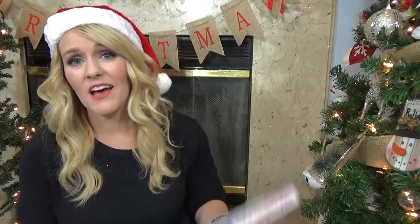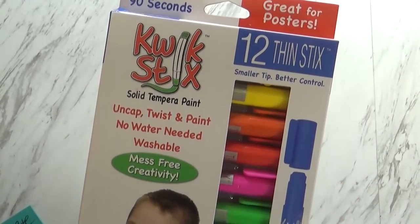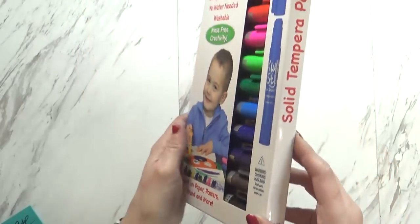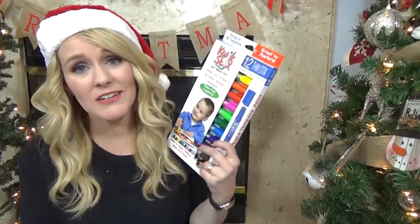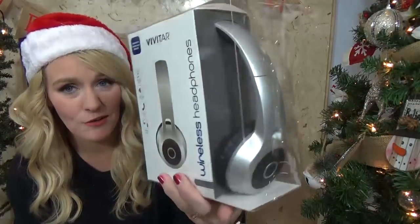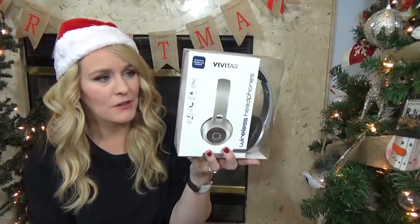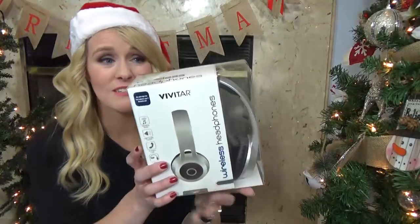Now moving on to the Something He Needs category, I have two things that he needs when he's doing his schoolwork. The first is another set of markers. These are very similar to the ones that I bought for Mackenzie, but it's always nice for the kids to have their own set. These don't need any water and they dry almost instantly, so he can use these for papers, posters, on wood even, and so much more. Also in the Something He Needs category, I picked up a new set of headphones — the gray ones from Target, which were $10. He uses his computer a lot for school, so a good set of headphones is gonna be totally useful.